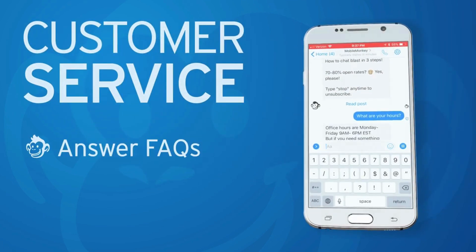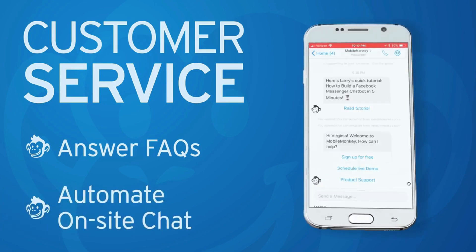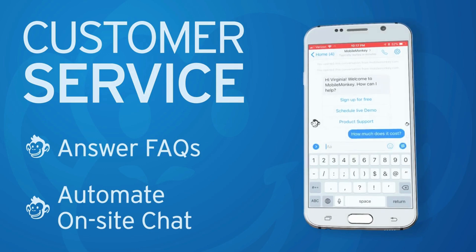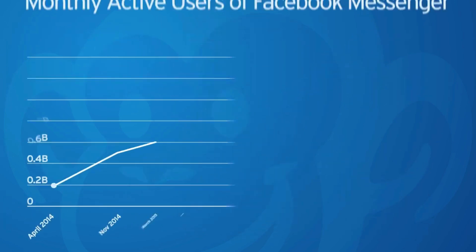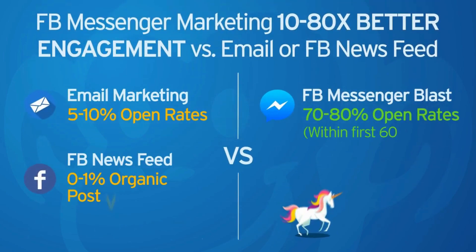And the best part? You get real-time notifications on your phone whenever a new lead is captured. You'll never miss an opportunity to connect with a potential customer. Sign up for MobileMonkey today using the link in the description and start capturing those valuable leads effortlessly. Trust me, you don't want to miss out on this.